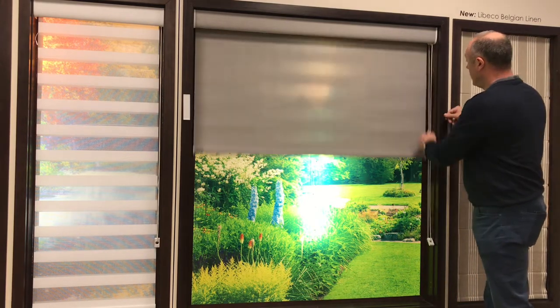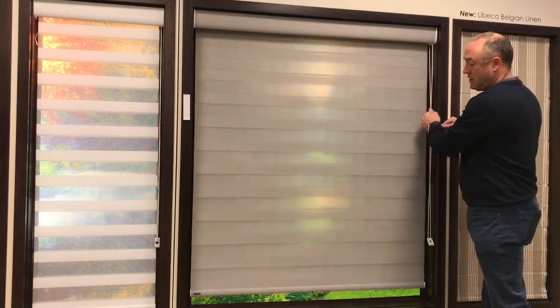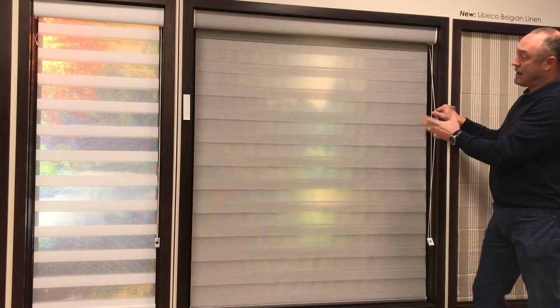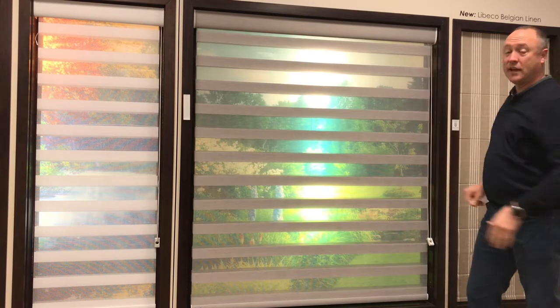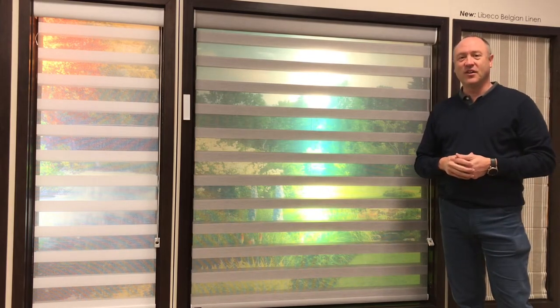So that is the Perfect Shear — easy to use, very attractive, very functional. Thank you for watching the Kempler Design Vlog.